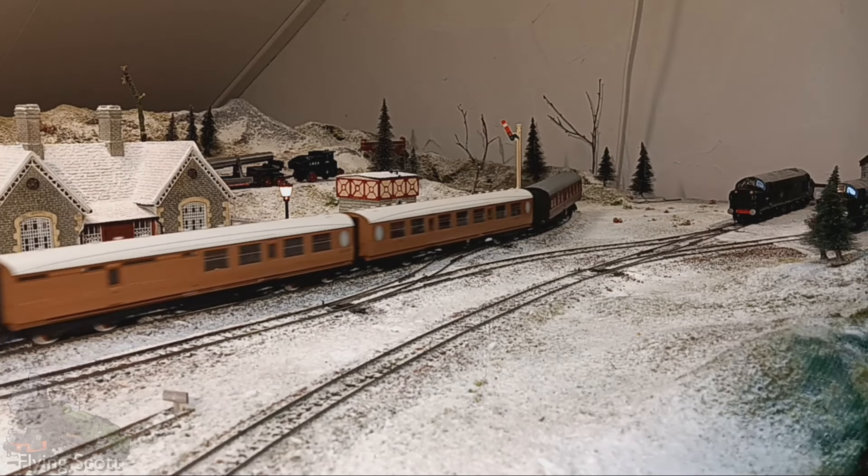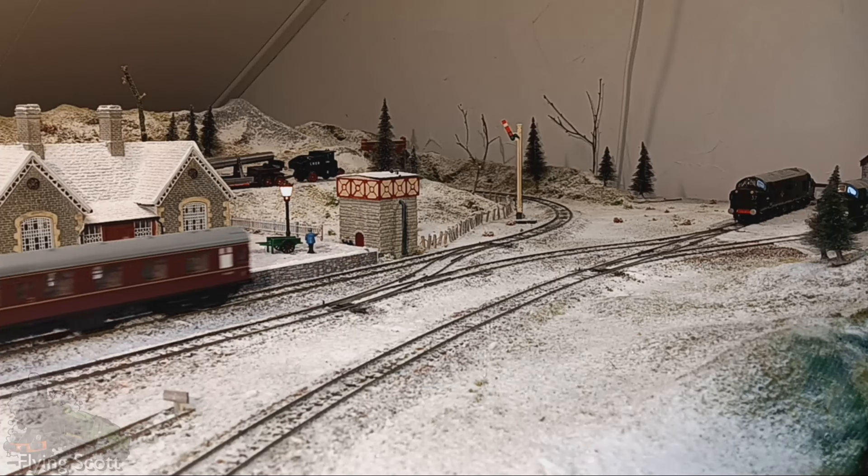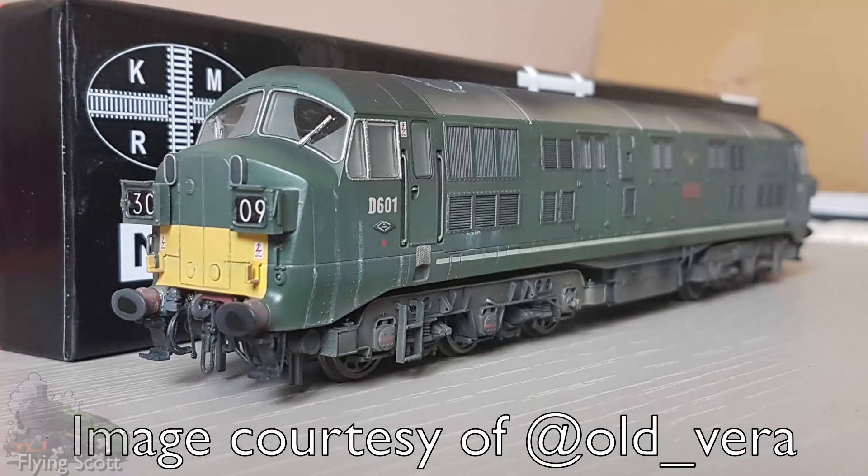However, sometimes the D200s — later to become the Class 40 — were wrongly reported to be BR's first Type 4 diesels. They were not. That honour goes to the D600 series, better known as the A1A Warships.